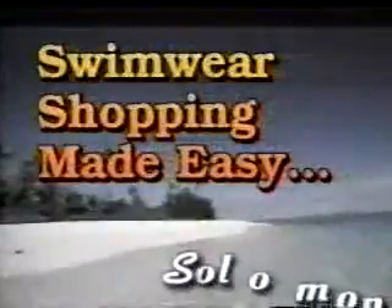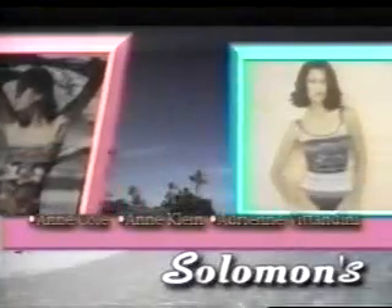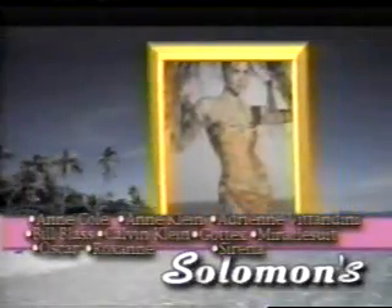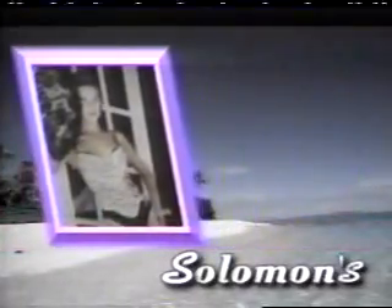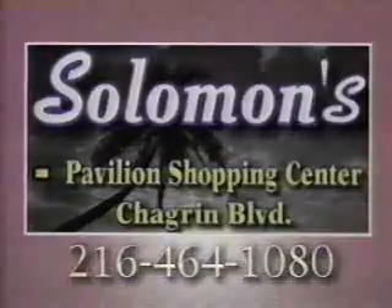Your shopping made easy thanks to the swimwear specialists at Salomon's. You'll find a large selection of swimwear — one-piece, two-piece, mix-and-match, cover-ups, and sportswear. Salomon's swimwear comes in every body style: surplus, drape sheet, basic tank, and women's sizes. Once you've selected your swimwear in the right size, color, and style, Salomon's can do some minor alterations for that perfect fit. So before you go on your dream vacation, enjoy the dream swimwear shopping experience with Salomon's in the Pavilion Shopping Center.